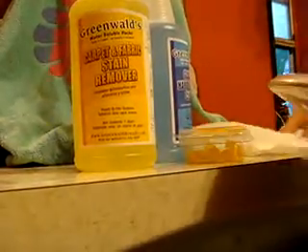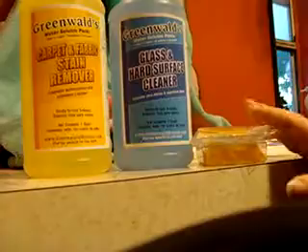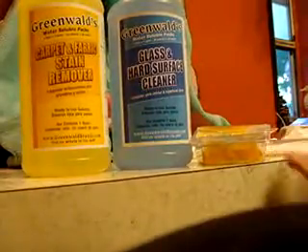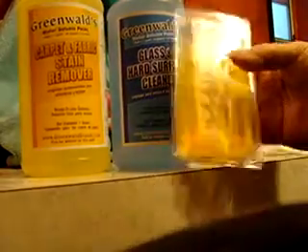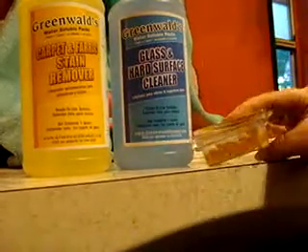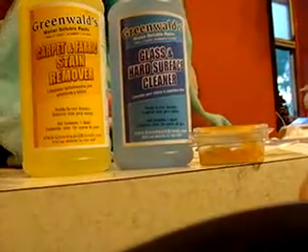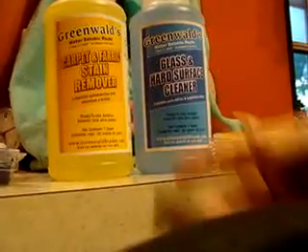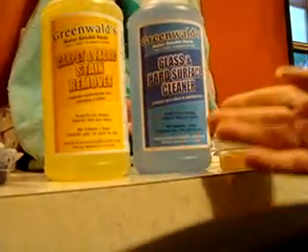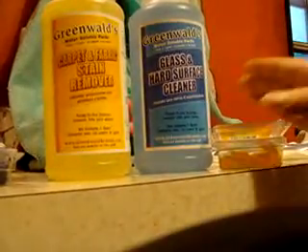The carpet and stain remover — I had used this in a previous demonstration, and what happened was I cleaned all the spots out of my house. I realized I had used these incorrectly; I had opened them up and poured them in. So I had to redo my recording, and I couldn't find a spot around my house because they cleaned so well. But again, it's Greenwald's water-soluble packs — carpet and fabric stain remover, and the glass and hard surface cleaner.